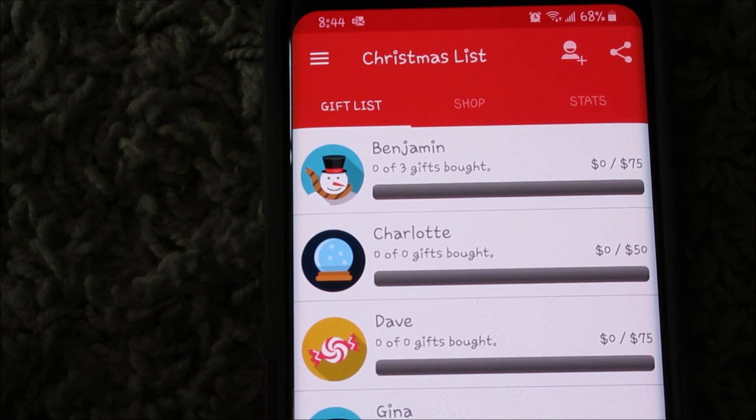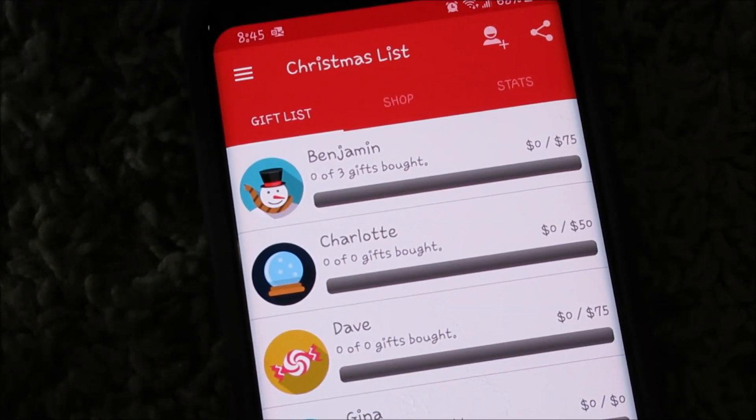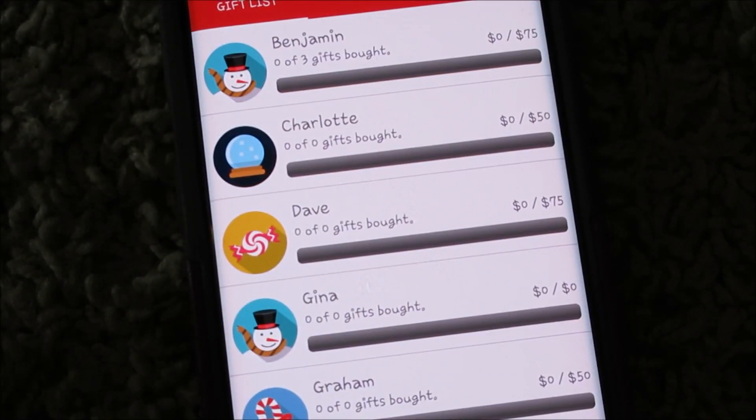The reason I like this is because I always write something down on a list and forget about it — then I'm like, how much did I spend on them? I go sometimes way over budget because I love to give gifts. There are probably other apps out there but this is the one I got, called the Christmas List, and I just have an idea of what to spend on my family.